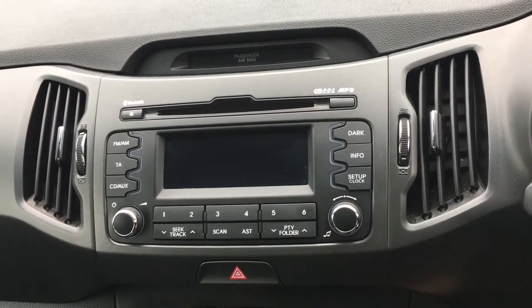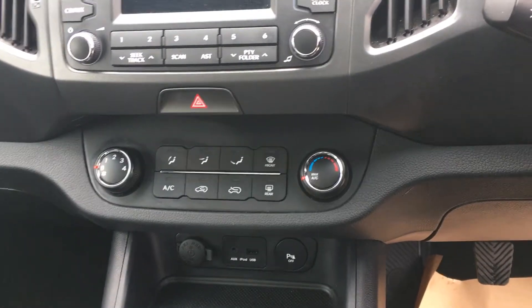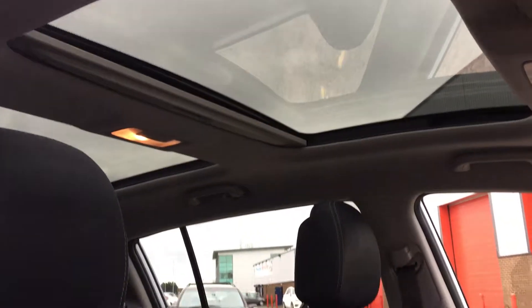The car comes with a CD player along with radio and also air conditioning. Another lovely feature is the panoramic sunroof.